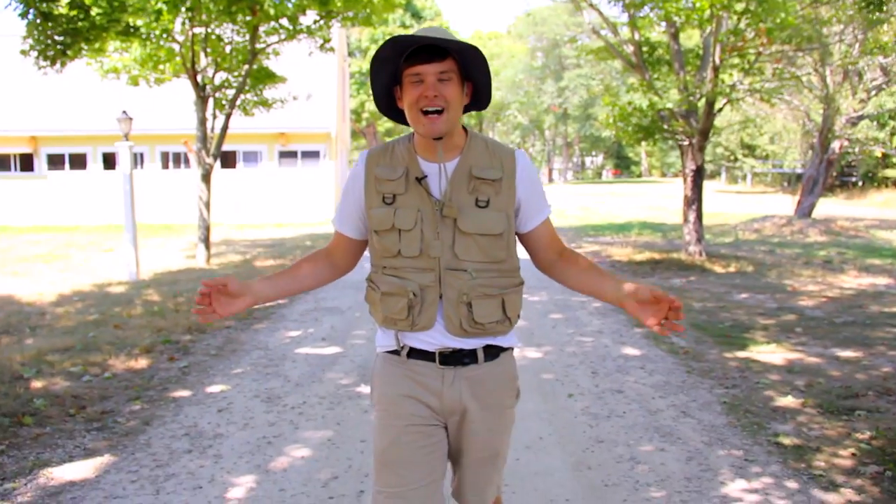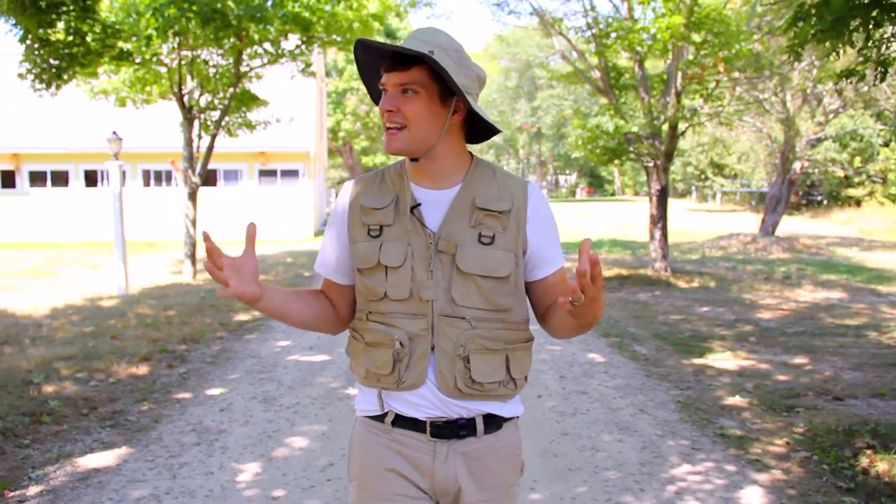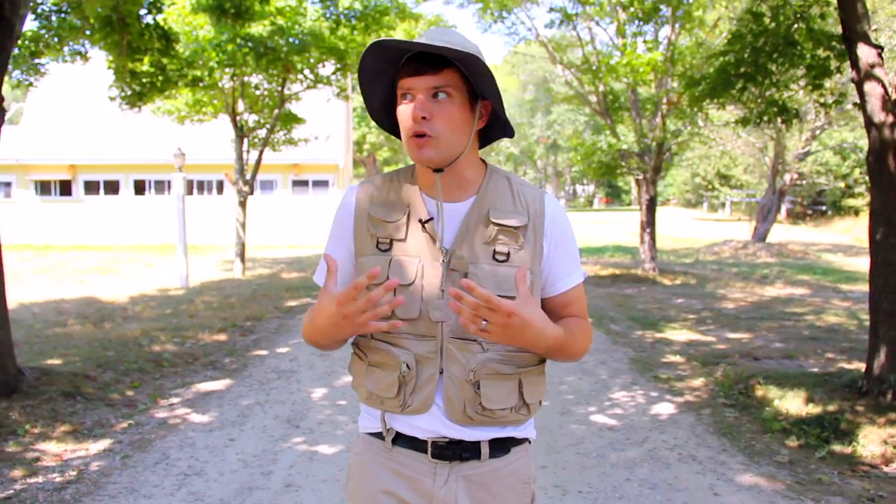Hey there travelers! I'm so excited because today we're at the Cape Wildlife Center. It's a rehabilitation center for local wildlife. If we're lucky we're gonna see fox, raccoons, seagulls, and even river otters.